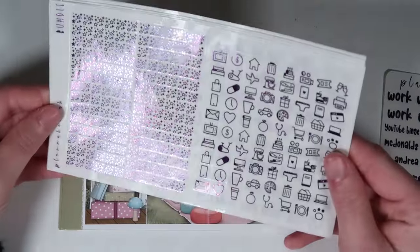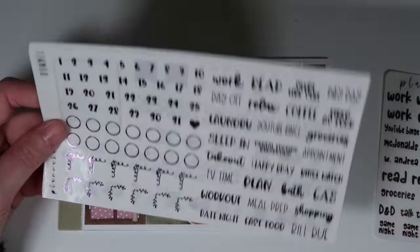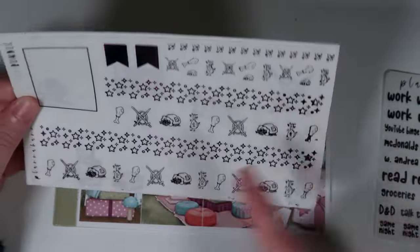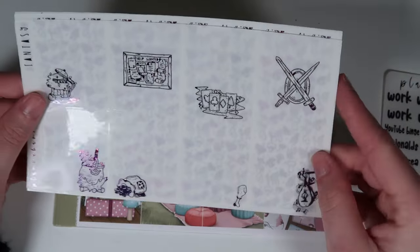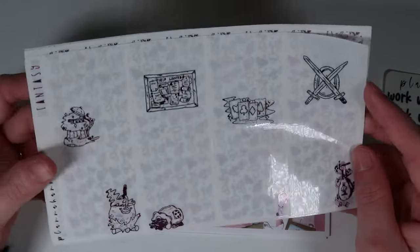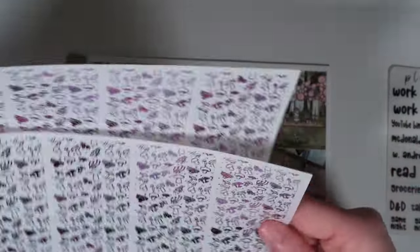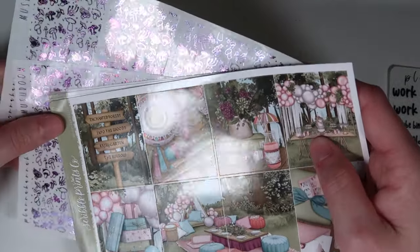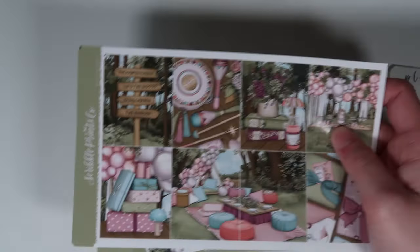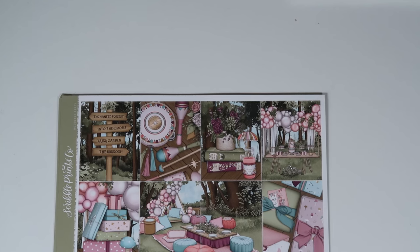I am using the fantasy bundle in purple tie-dye. It comes with twinkly star headers, the standard page, fantasy washi exclusive to the bundle, star washi, fantasy overlays, and mushroom underlays. Purple tie-dye is just going to look so pretty with this. Olive would be another good option but I was running low on olive and didn't want to use it all up.